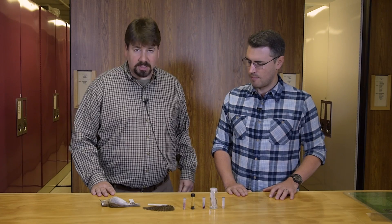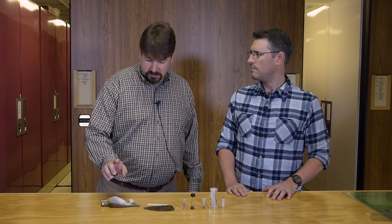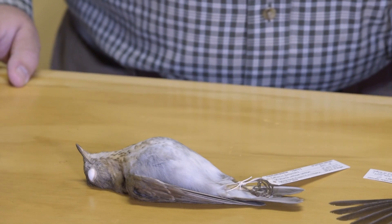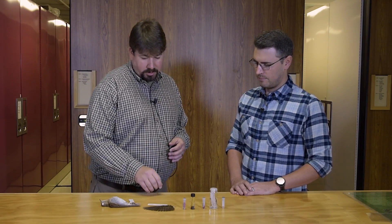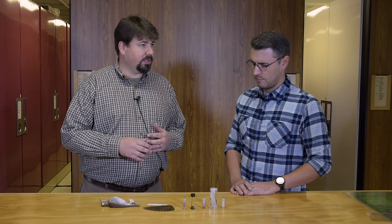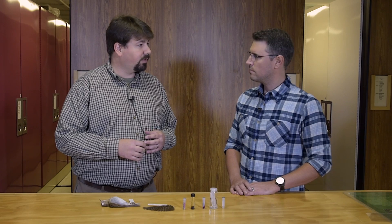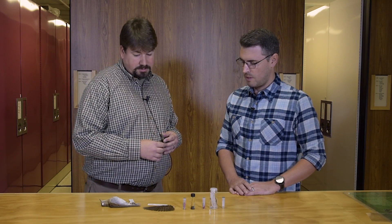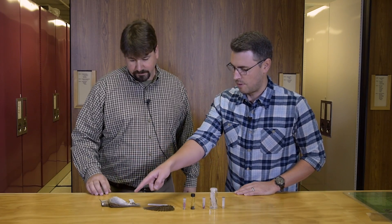This one is a great example of how we do modern collecting. We would typically have something like this, which is a round skin — that is the standard for research. But nowadays we're trying to save as much material as possible, so we also have a spread wing. The spread wing lets us look at things like molt patterns and aerodynamics, wing shape, and how well they function as migrants. This wing was taken from this bird here.